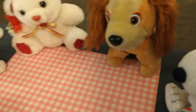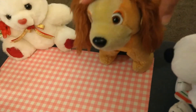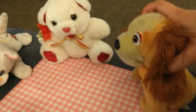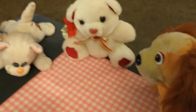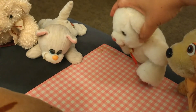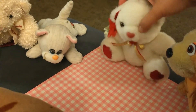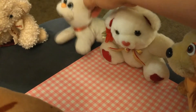Lady, Lady, who do you see? I see Teddy Bear looking at me. Teddy Bear, Teddy Bear, who do you see? I see Kitty Cat looking at me. Kitty Cat, Kitty Cat, who do you see? I see Pink Bear looking at me.